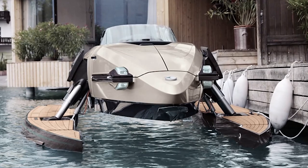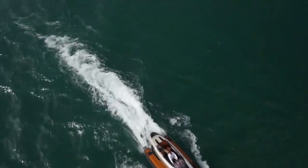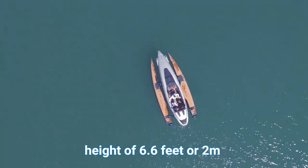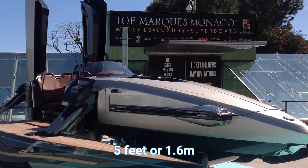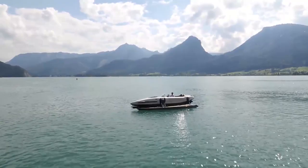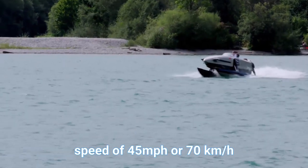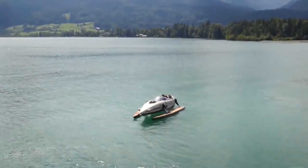With a price tag of $1,425,000 to $3 million, this transformer boat is designed to carry up to three people including the pilot. It has an overall length of 23 feet or 7 meters and a height of 6.6 feet or 2 meters, depending on the configuration. Its width varies from 5 feet or 1.6 meters to 11.5 feet or 3.5 meters, depending on the mode. Powered by a 493-horsepower triple-jet drive engine, the Cormoran can reach a top speed of 45 miles per hour or 70 kilometers per hour, traveling up to 124 miles or 200 kilometers.